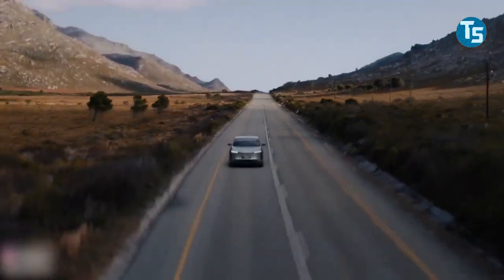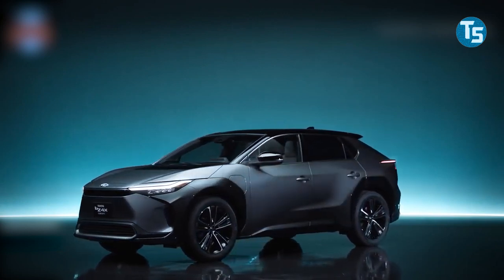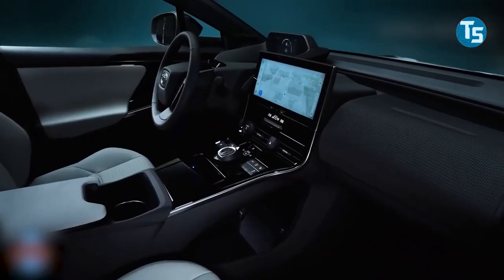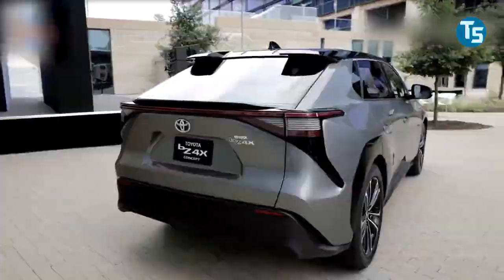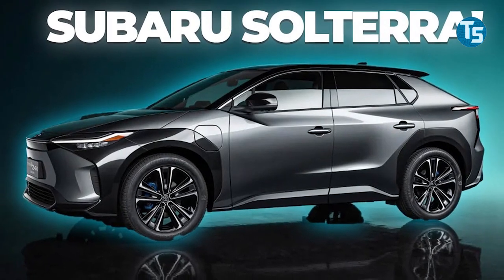Subaru concentrated on its all-wheel drive technology and other engineering capabilities, while Toyota offered proficiency in electrification. We don't yet know the powertrain specifications or what range to expect. Toyota did not provide any stats for the BZ4X last month, so we'll have to wait and see what these two automakers could do with these electric SUVs. Let's take a look at these car specs to know the difference between them.